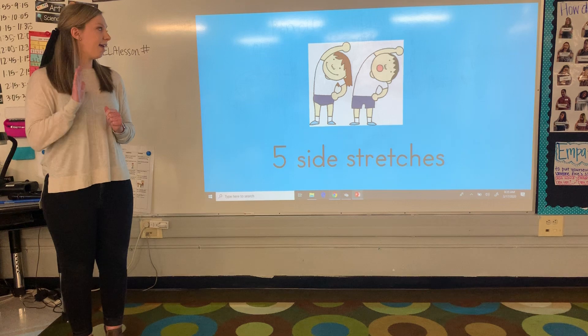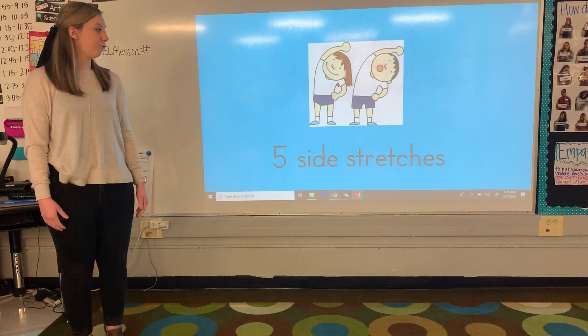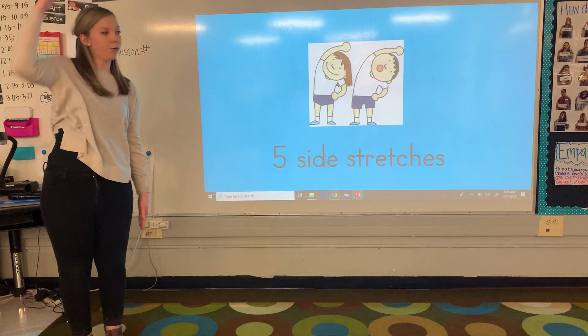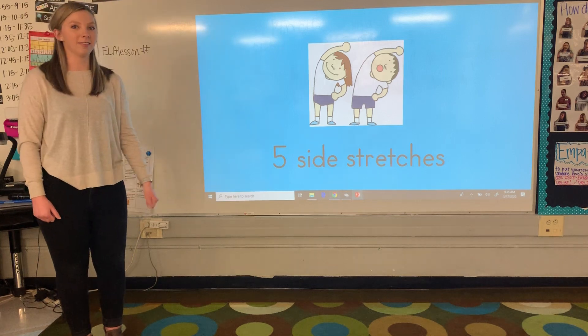Now we're going to do five side stretches. You're going to take your arm up and you're going to reach across your body just like that to get some stretches going. So let's do five stretches. Ready? One, two, three, four, five. Awesome job.